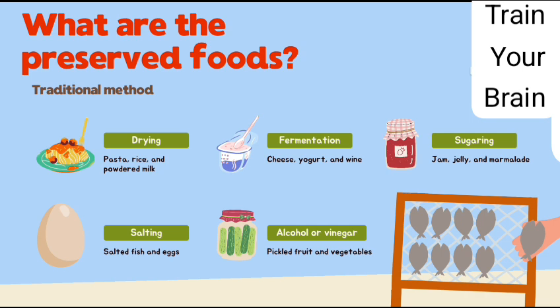What are the preserved foods using traditional methods? We use the drying method for pasta, rice, and powdered milk. Fermentation method for cheese, yogurt, and wine. Sugaring method for jam, jelly, and marmalade. Salting method for salted fish and eggs. Alcohol or vinegar method for pickled fruit and vegetables.